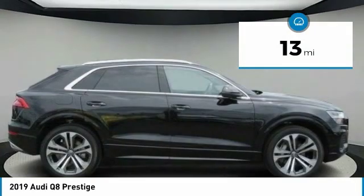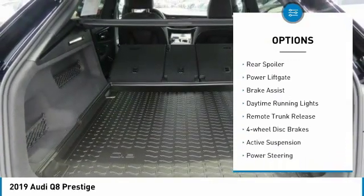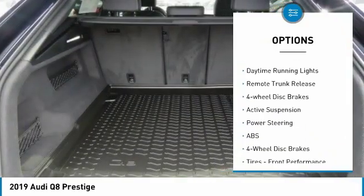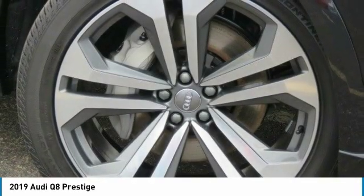Here are some of this vehicle's great options: turbocharged, panoramic roof, all-wheel drive, aluminum wheels, rear spoiler, power lift gate, brake assist, daytime running lights, remote trunk release, four-wheel disc brakes.